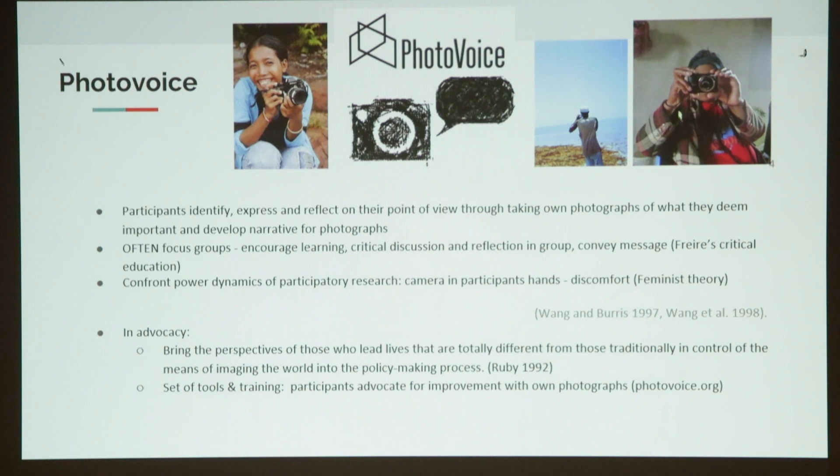One method within the umbrella of participatory methods using photographs is called photovoice, which has quite a specific academic and advocacy tradition. With this method, participants identify and express their own point of view by taking their own photographs of what they think is important, and then develop a narrative for those photographs. This is most often done in focus groups, drawing on Freire's critical education to engage learning and critical discussion and reflection in a group. Those photographs can then be used to convey a message to an audience. This method also draws on feminist theory as a way to confront power dynamics by really putting the camera in the participants' hands.